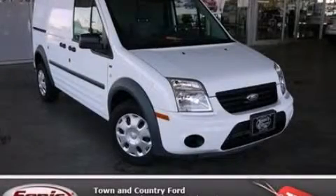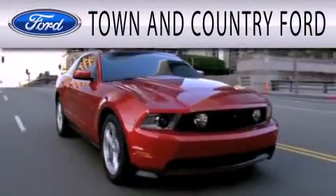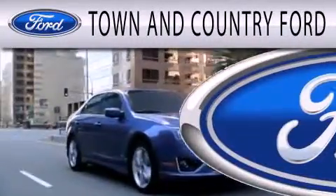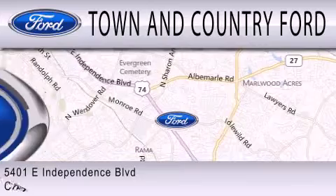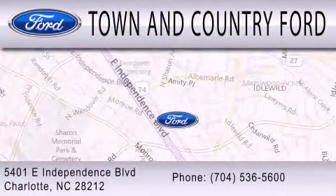This vehicle won't last long at this price. Call and arrange a test drive now. Town and Country Ford is dedicated to doing everything possible to ensure that the experience you have selecting your next vehicle is as pleasant as possible. We are located at 5401 East Independence Blvd in Charlotte.